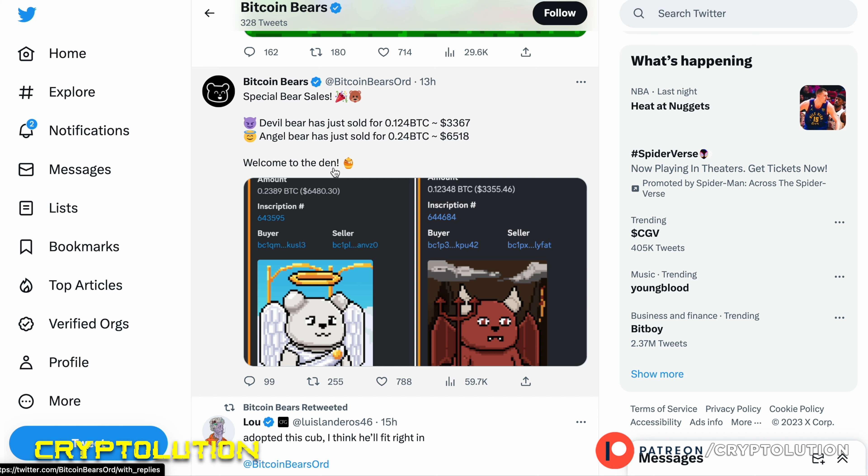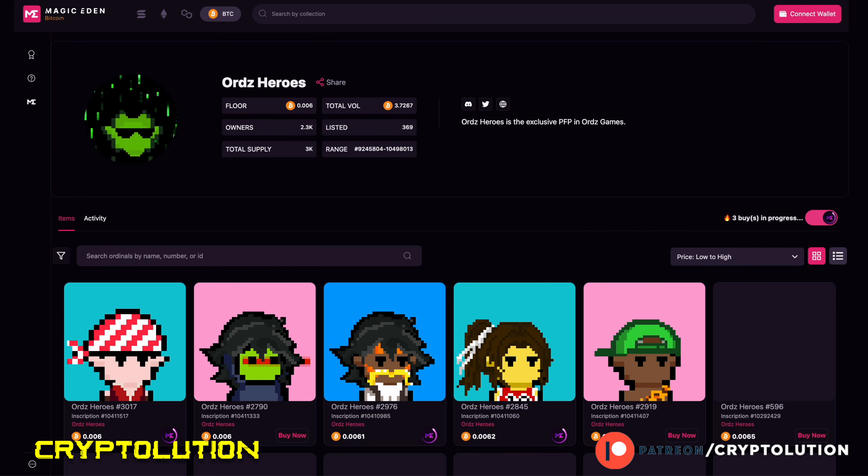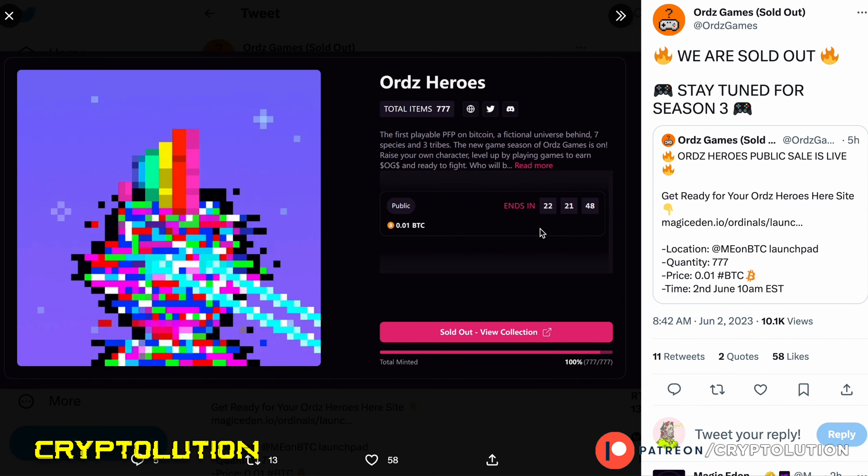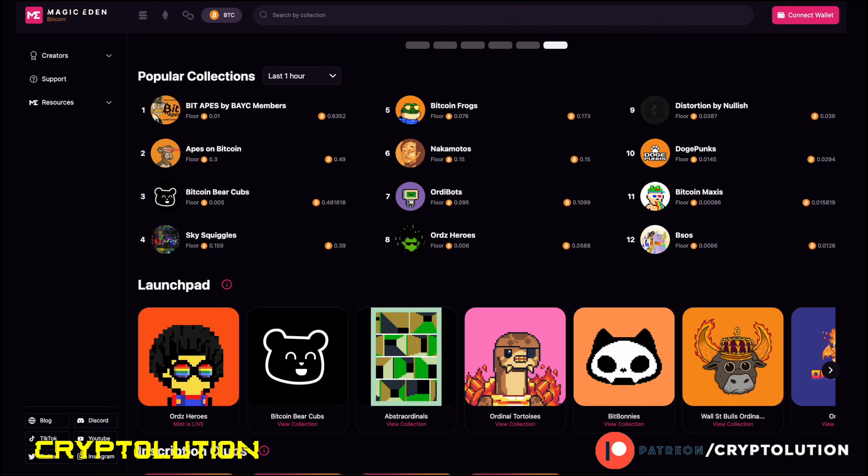The last collection is Ors Hero — a brand new collection that just minted out today. The mint price was 0.006 Bitcoin, with a total trading volume of around 3 Bitcoin so far. There are only 777 listed on the market floor. If you see this on the marketplace, do your own due diligence — but if you want to look out for the rare ones, now might be a good time.